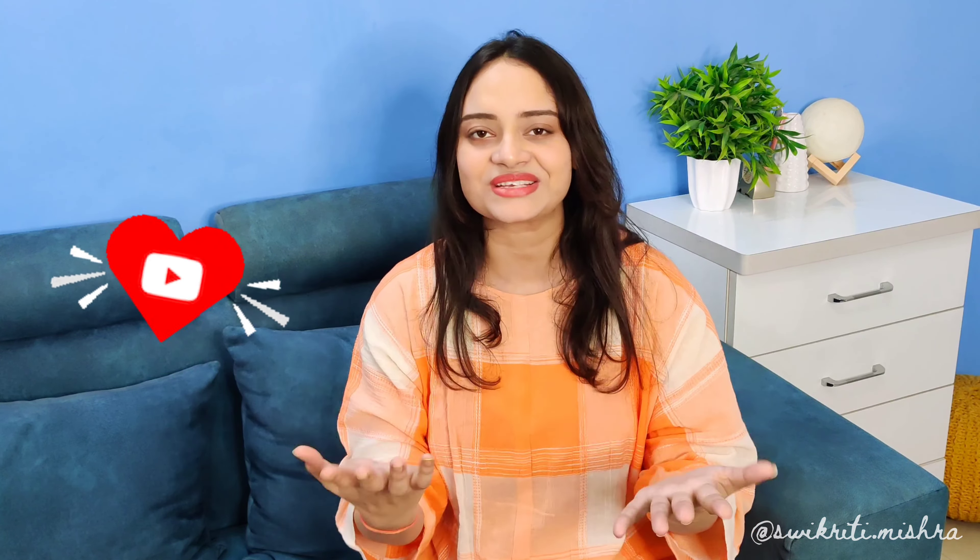Let me know in the comments section which one you liked and what you are going to purchase. You will get all the product links in the description box, so don't forget to check it out. I have also done a lot more shopping which I will post as another haul in 2-3 days, so don't forget to subscribe and hit the notification bell. I will see you next time. Bye! Namaste!